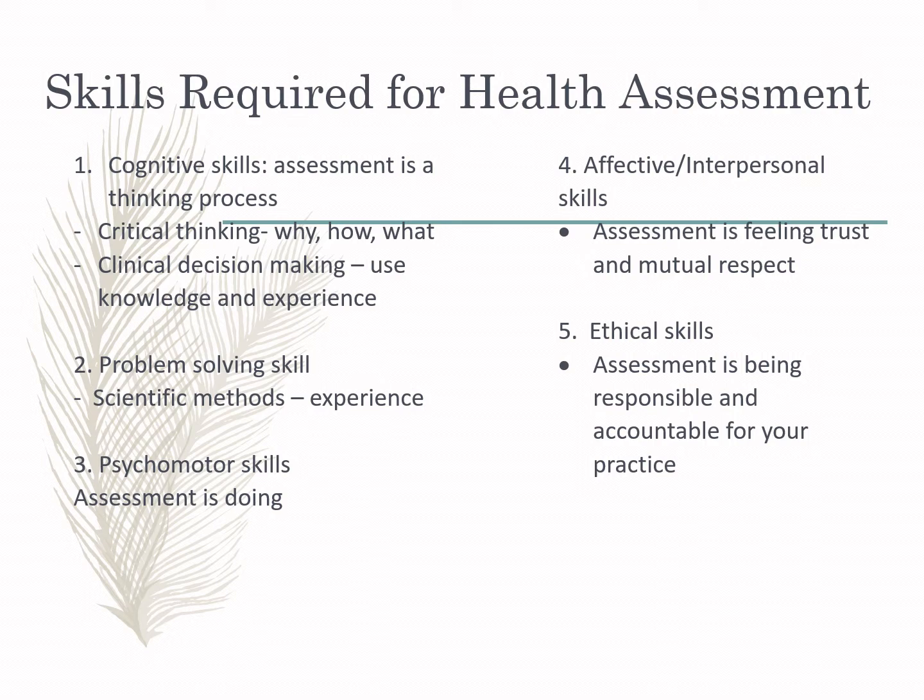Aside from cognitive skills, nurses must also have problem-solving skills, or the scientific method. This is very important especially in emergency cases. When a patient arrives in the emergency room, the nurse must know the presenting signs and symptoms and know what to do first. Do not call the doctor right away without giving any interventions, as there are independent nursing functions we can perform to save the life of the patient.